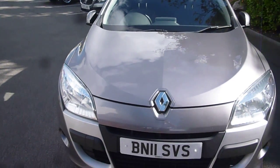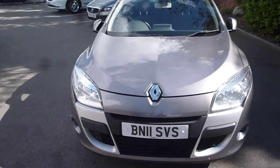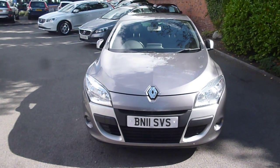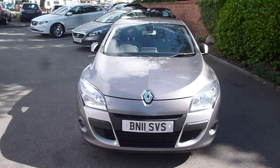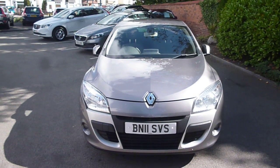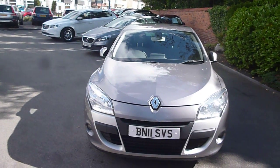The front tyres are at three millimetres but are worn down on the outer edges, so they are close to the legal limit. Your rear tyres are on five millimetres. Renault Megane Coupe, BN11 SVS — we look forward to seeing your bids on this vehicle. Thank you.